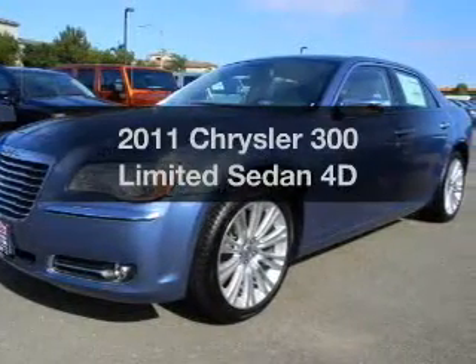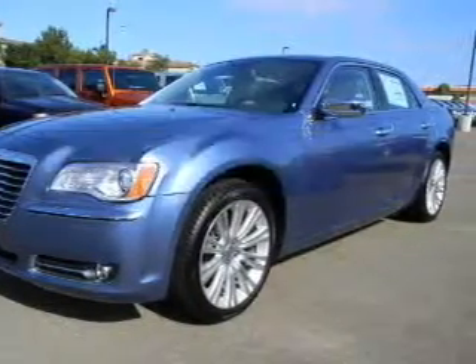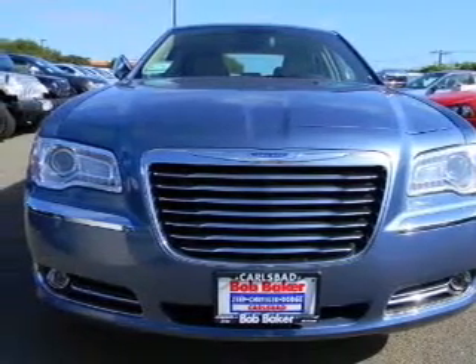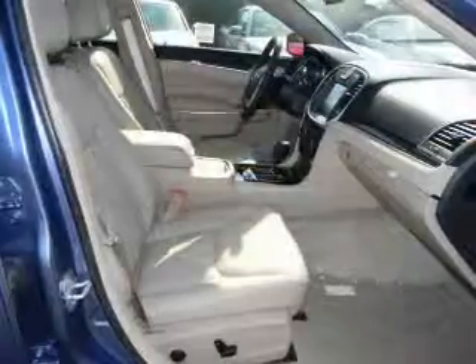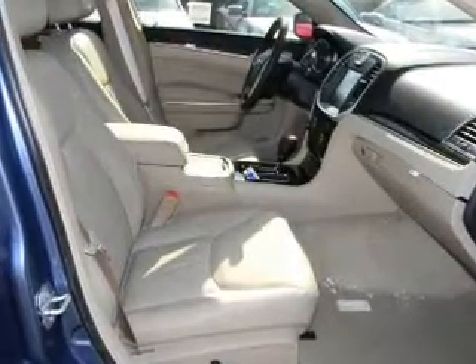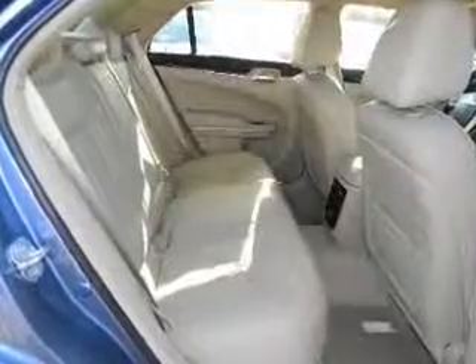Check out this 2011 Chrysler 300. If you're looking for an automobile with great attributes, look no further. With a reliable engine that responds smoothly to its automatic transmission, the anti-lock braking system will keep you safe on the road. Heated seats offer comfort in cold weather.